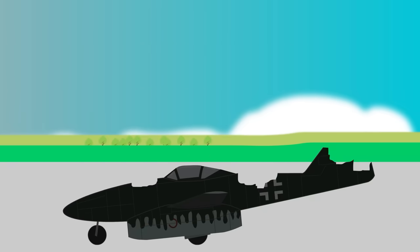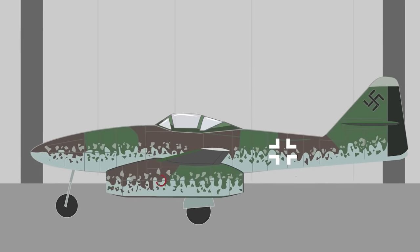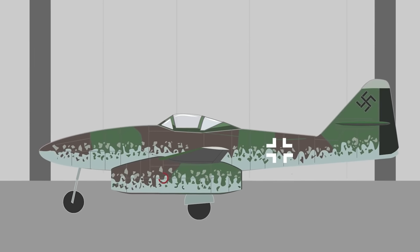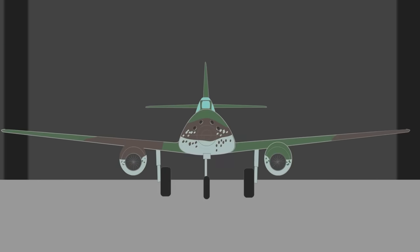The Me 262 was also vulnerable to enemy aircraft during takeoff and landing. For Germany, it came into the war too late — Allied bombing made production difficult, and only 1,433 total Me 262s were built. After the war, Czechoslovakia also produced and flew their own Me 262s.